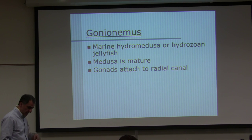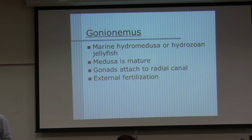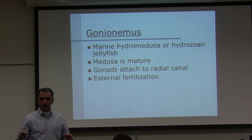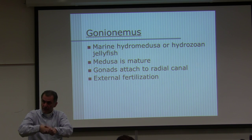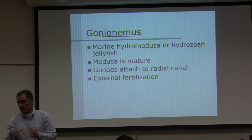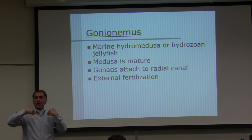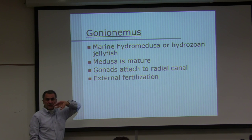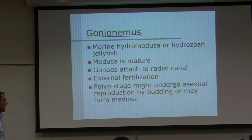External fertilization means fertilization occurs outside the animal — like most fishes, where the male releases sperm and the female releases eggs into the water. That becomes a zygote, morula, gastrula, and so on. In humans, fertilization is normally internal. Not all cnidarian jellyfish have external fertilization — there is internal fertilization too. The polyp stage might undergo asexual reproduction by budding or may form medusae.